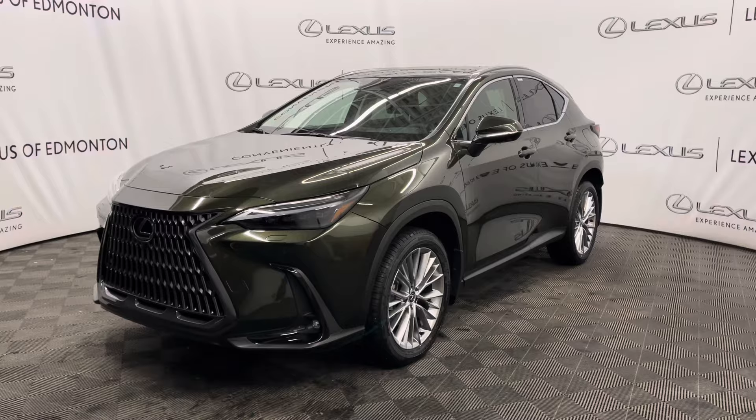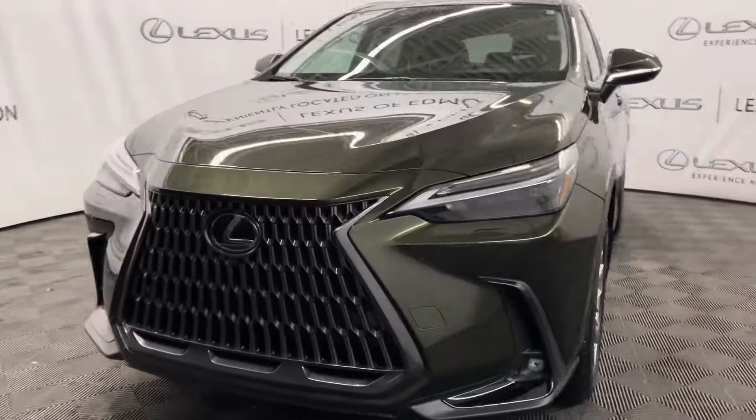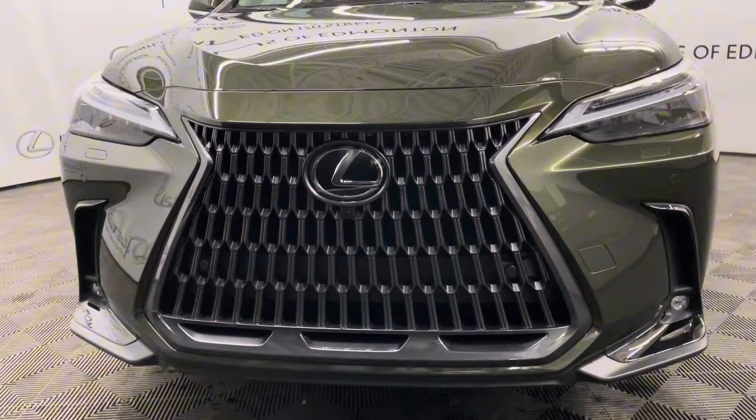Today I have a 2024 Lexus NX350 in nori green pearl. This is the ultra luxury package. Under the hood you have a 2.4 liter 4-cylinder engine, 20-inch alloy wheels, and keyless entry into the vehicle.